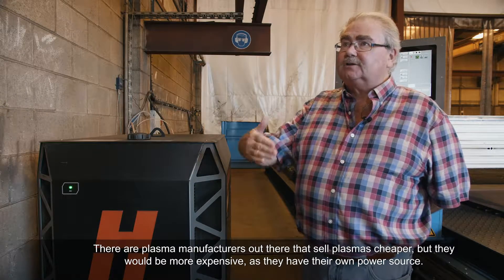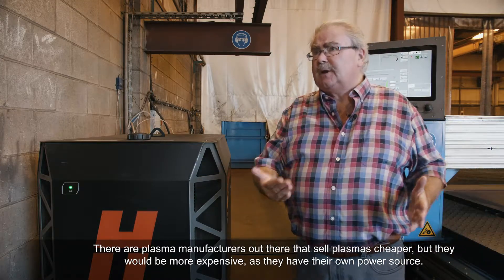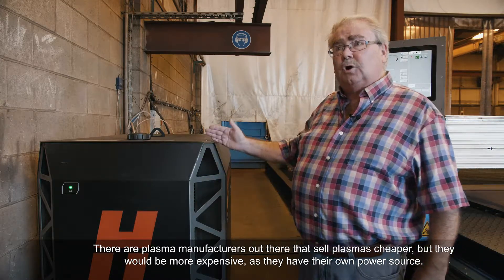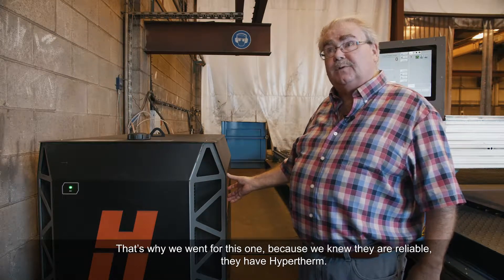All our plasma manufacturers out there selling plasmas cheaper, maybe more expensive, but they had their own power source. But this is why we went for this one, because we know Hypertherm is reliable.